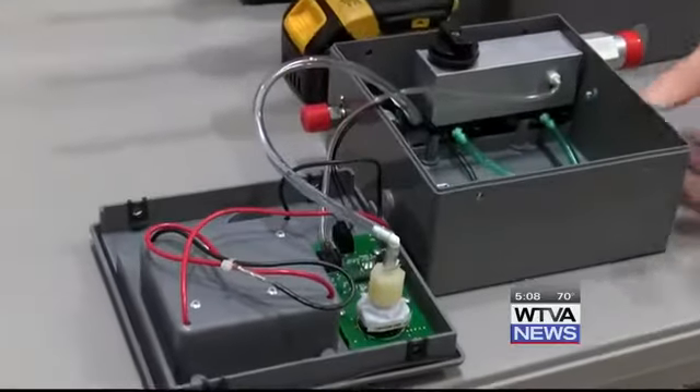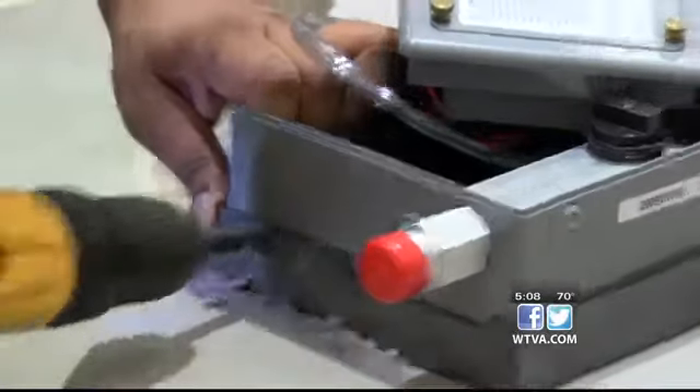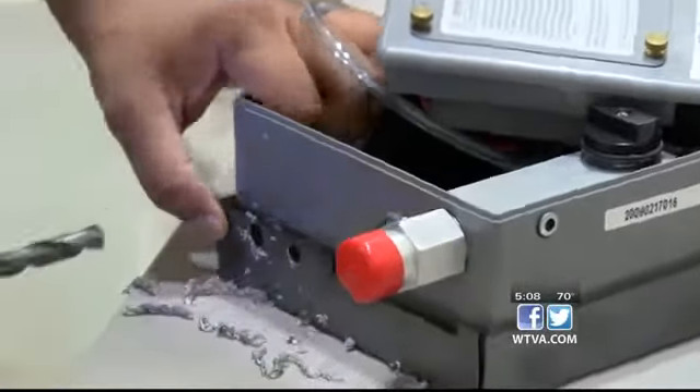Wallace said ventilators can only last about 48 hours with the batteries in them. The problem is the batteries do not last very long. But after Wallace and his team convert them to AC power, the ventilators will stay on as long as they are plugged in.